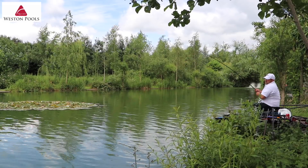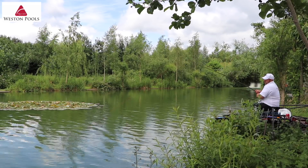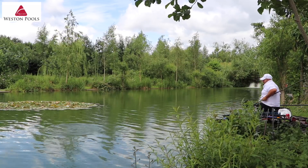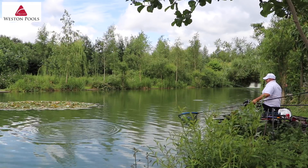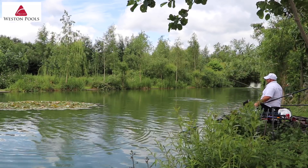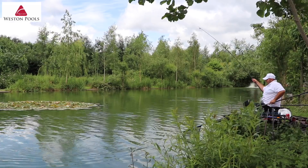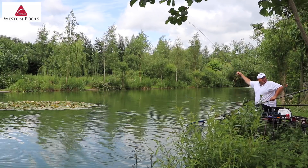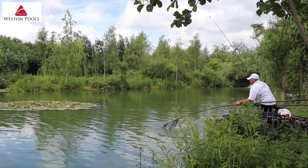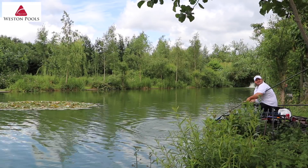One of the most popular lakes for anglers who like to target the bigger fish is Belvedere. It holds F1s in excess of 5lb, tench to 4lb, crucians now to 2lb, but most notably are its big barbel and carp. Barbel run to double figures and carp to almost 20lb. So if you want to catch a truly special fish, this is the lake to head for.